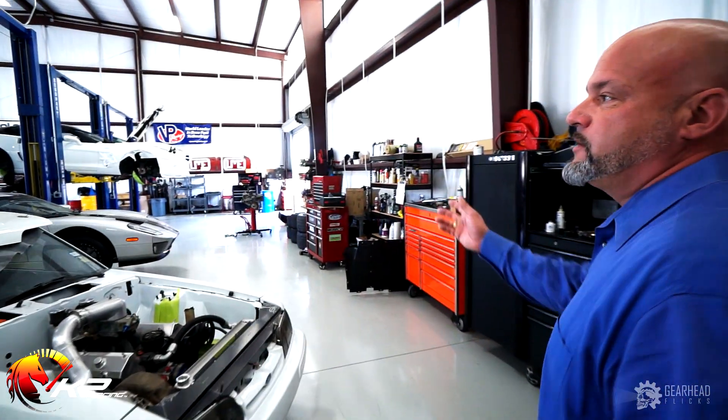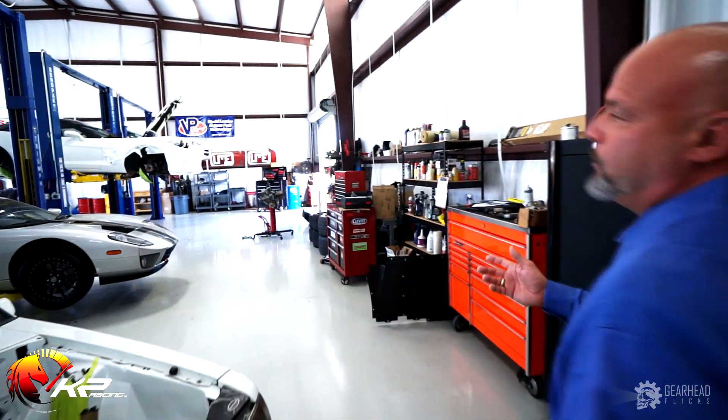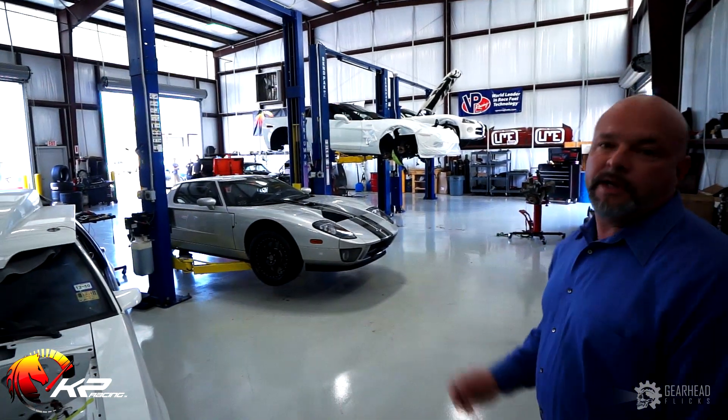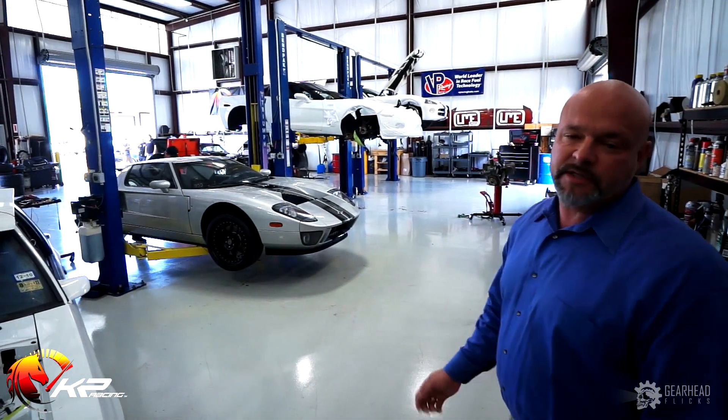Now we're going to walk over to the other side of the shop. As you can see, we have four lifts in the shop. We've got plenty of room for all the cars that we work on. We've had as many as 20 cars in here at one time doing various things to them.